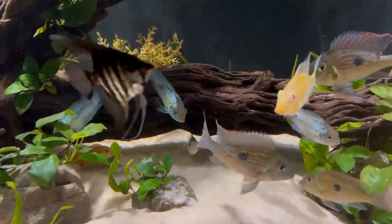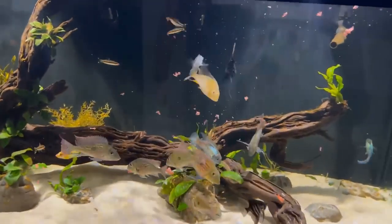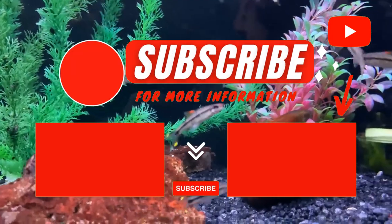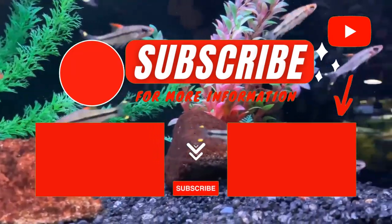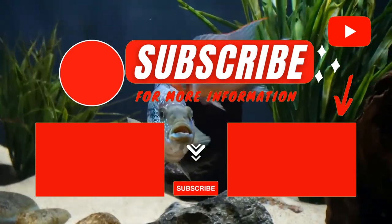So, guys, that was it for this video. What did you think? Let us know in the comment section below. If you are new to our channel, be sure to subscribe and ring that notification bell to get notified about our latest videos. Thanks for watching.